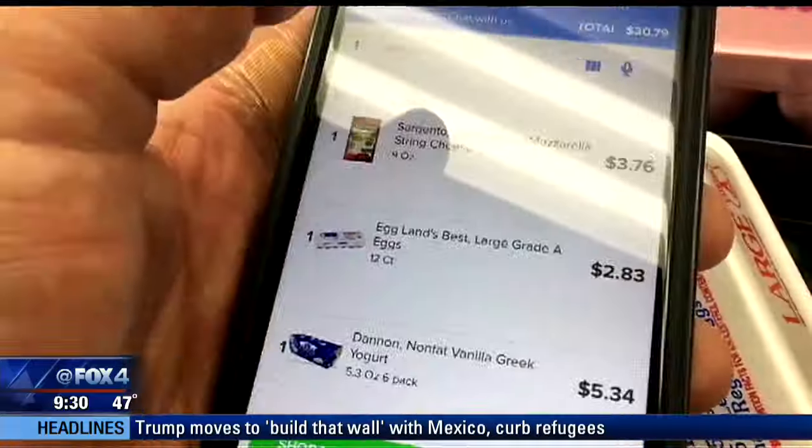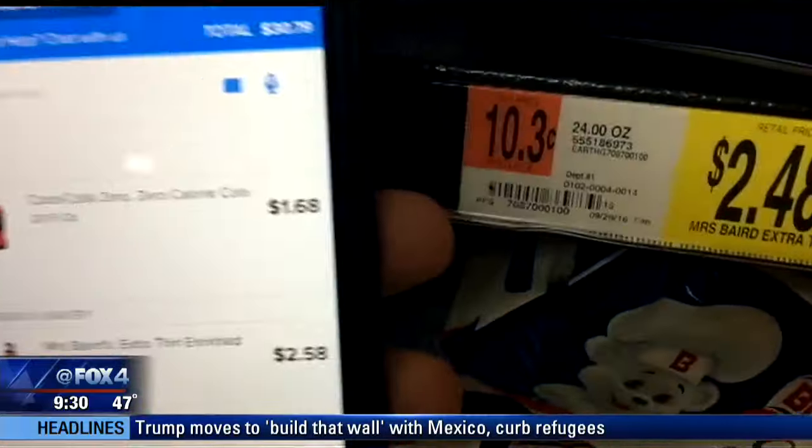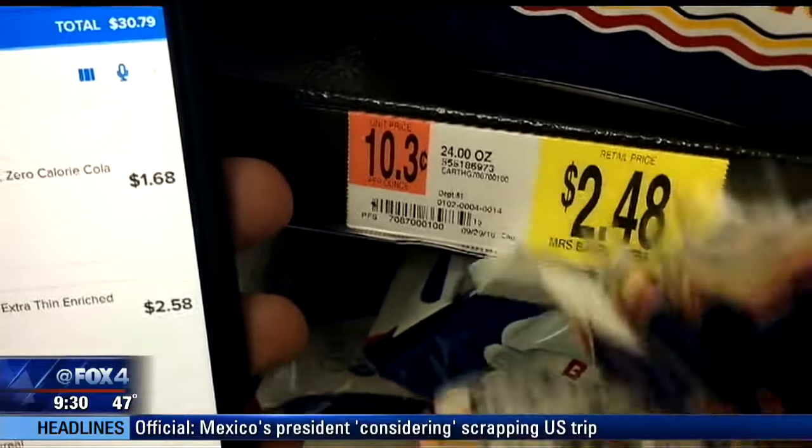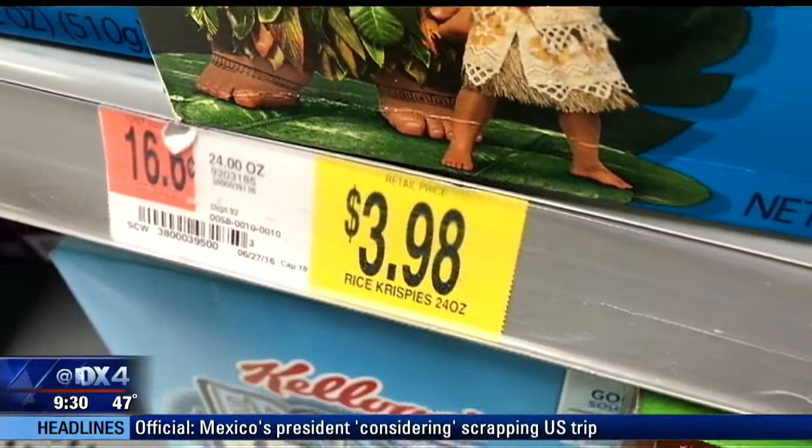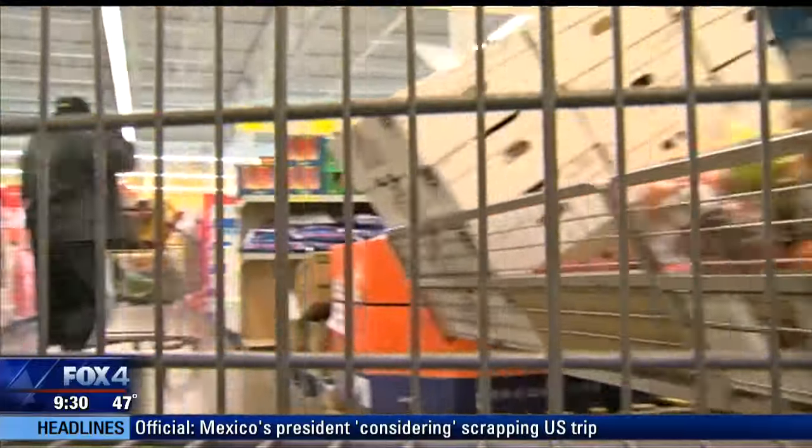Most items had prices on point. A few were actually cheaper in the store. A couple more expensive, but not by much. So we'll call that a wash.